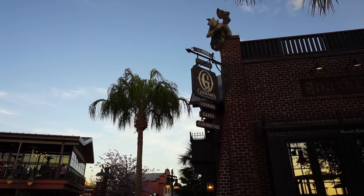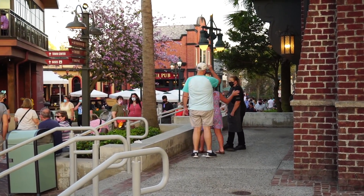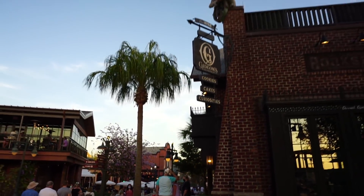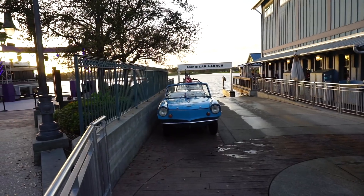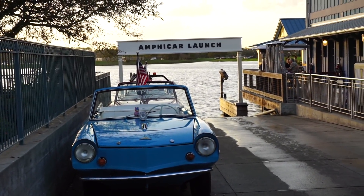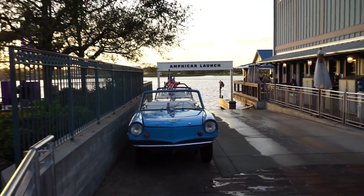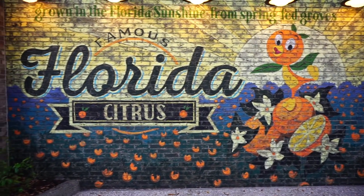The line for Gideon's has not gotten any better — it's still very long for the return time and everything. Pretty wild, this place is super popular. This is like perfect weather to do the Amphicar — one day I'm going to do this. And always have to stop off and say hello to the Orange Bird.